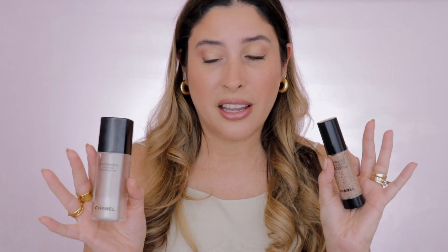Hello my beautiful friends and welcome back to my channel. Today I have for you the review of the new Le Beige Water Fresh Complexion Touch. Not only that, I'm going to compare it side by side with the Le Beige Water Fresh Tint. So if you want to know all the details and the difference, then just keep on watching.